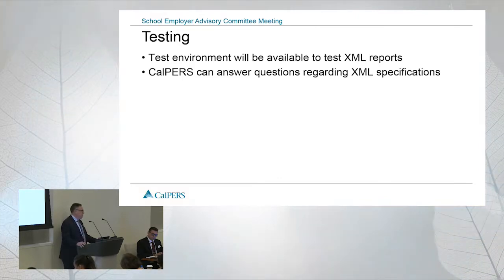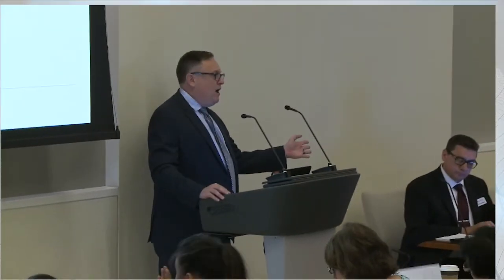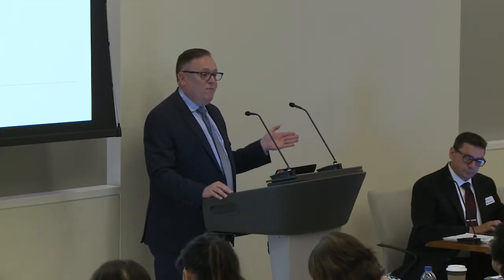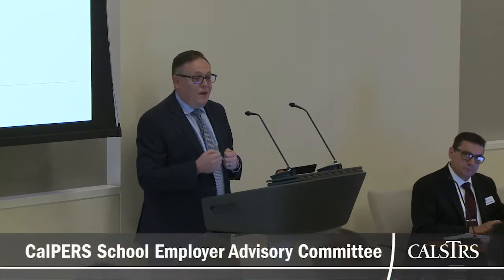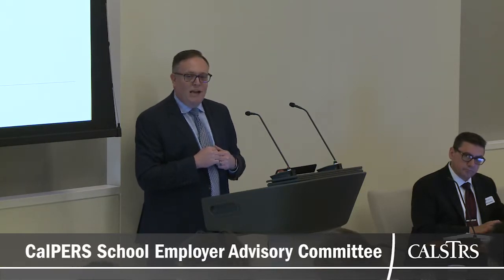Just to recap: we have our confirmed missing payroll feature, which we've had for a while. All the kinks have been worked out, so you can go in and confirm if you don't have payroll and then later go back and report it. Or two, you can just report the zero payroll line. Again, if you find out later there is payroll, please go back and re-report it.